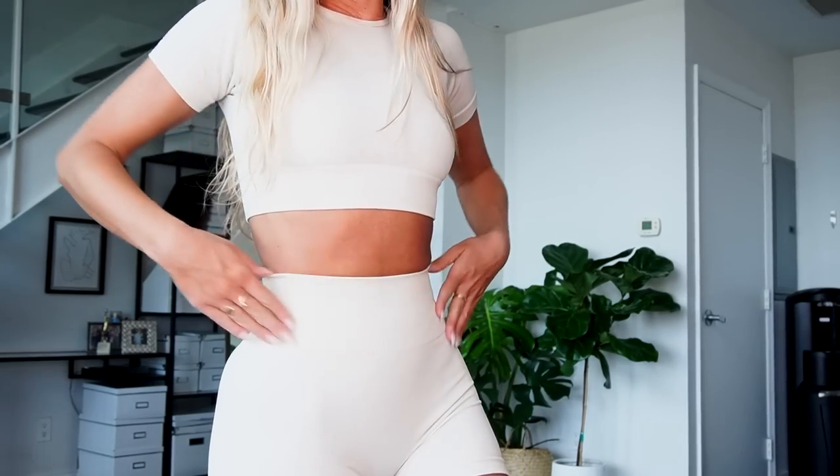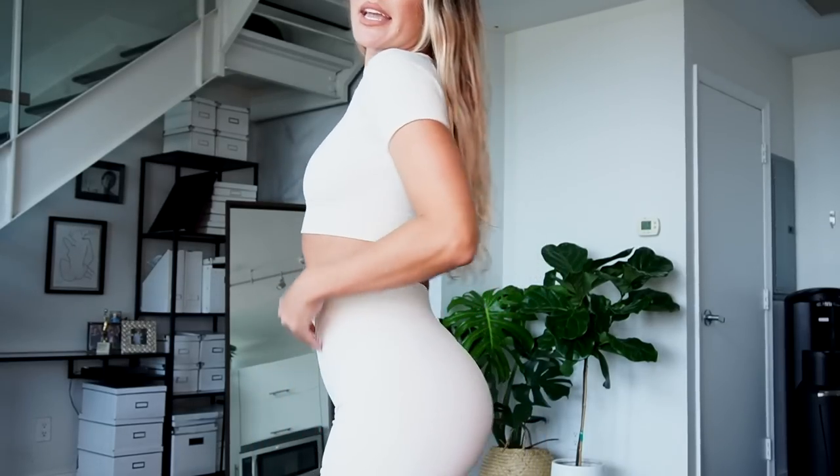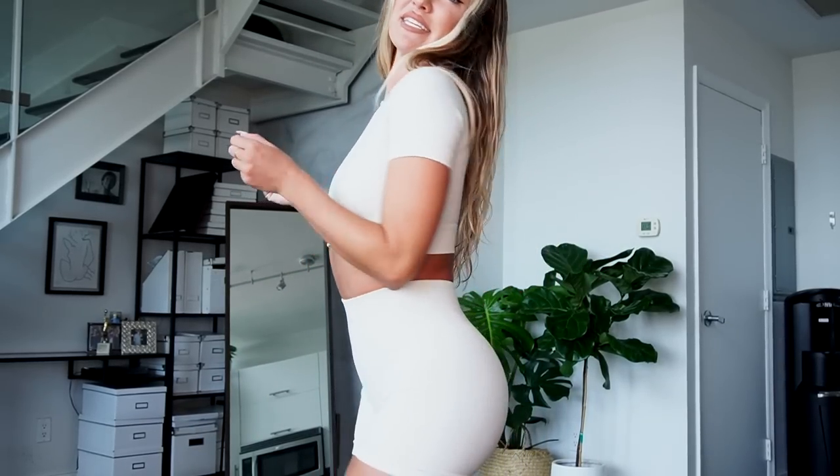Moving on to another outfit from Bow & T. This is their same seamless collection in the same light gray color, featuring a little crop top and shorts. I think I personally like the pants better than the shorts because the shorts are a little short for me — I don't like seeing all the cellulite on the back of my legs, I like to hide that. But again, they are high-waisted and really tight on the midsection, so they really help hug your waist in, which I really love. I also love all the different styles that Bow & T has.